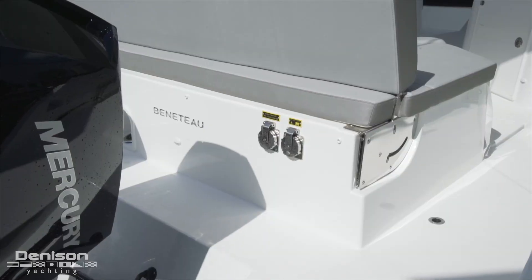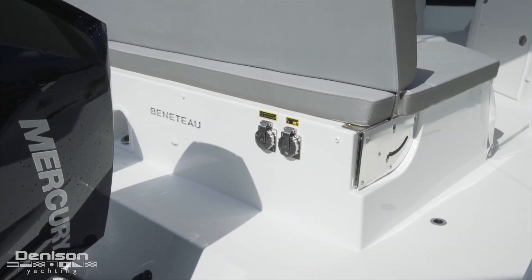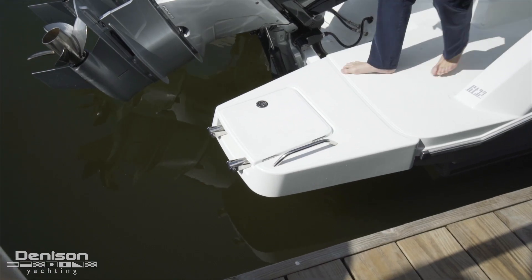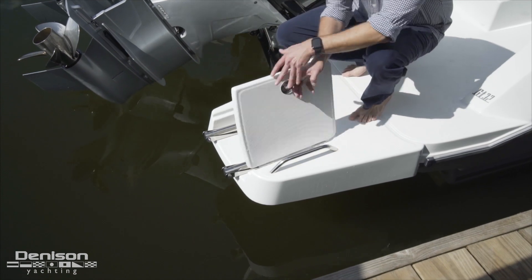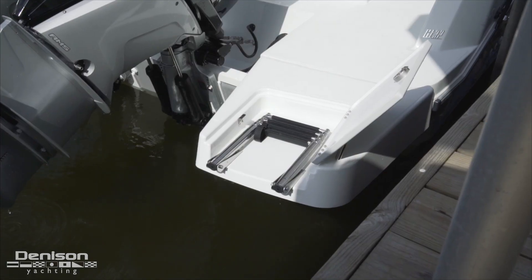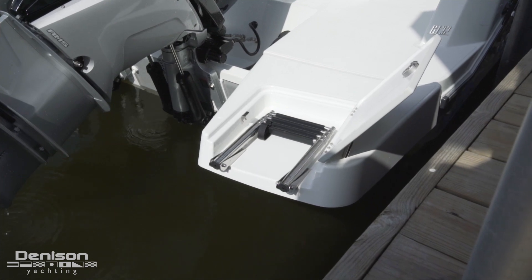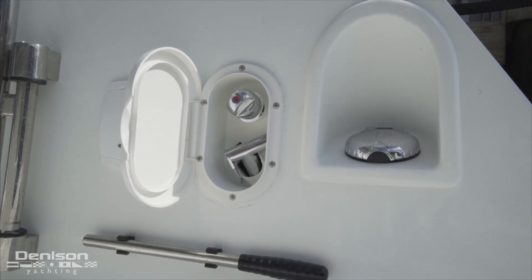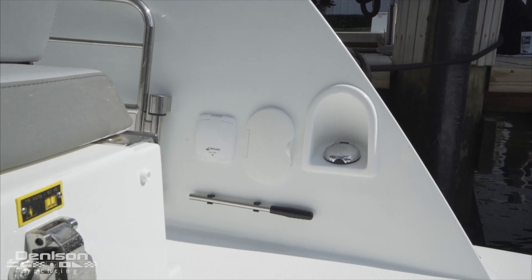Here we've got our shore power connections — that's for our regular AC power as well as our air conditioning power. A nice feature at the transom is this swimming ladder that is easily accessible and stows away so there are no tripping hazards. On the starboard aft you'll see a fuel fill, hot and cold shower, as well as an emergency bilge pump.